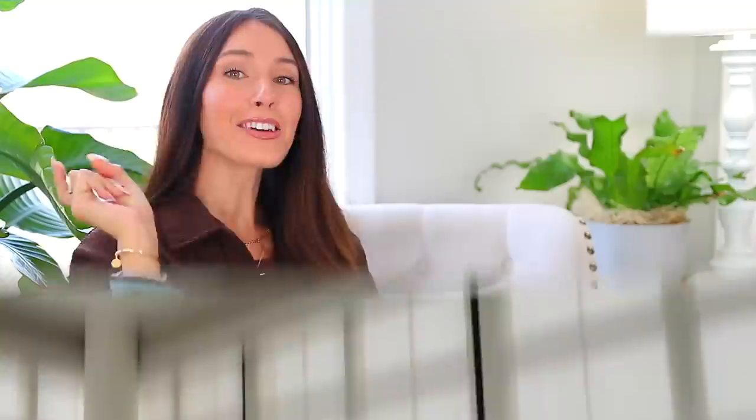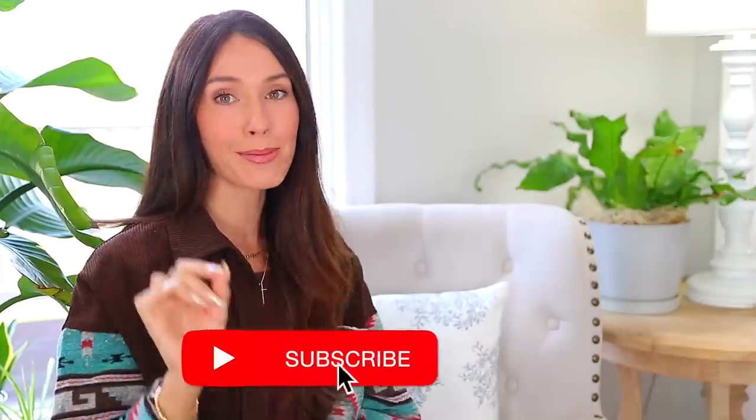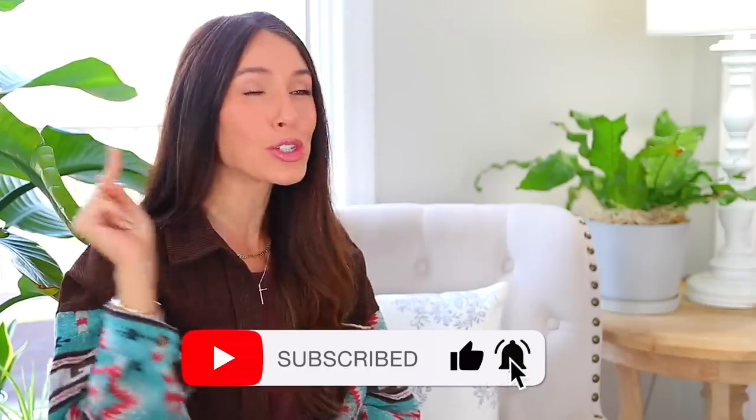I'll see you in the next video, where I share 25 viral Amazon bestsellers. These items are so good — I'll see you over there. Bye!